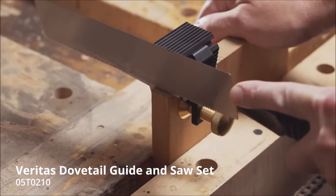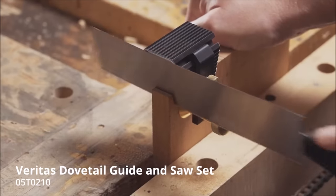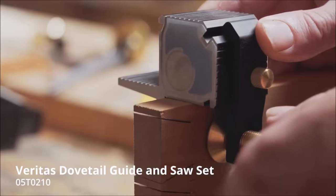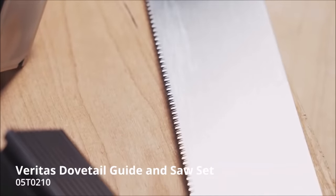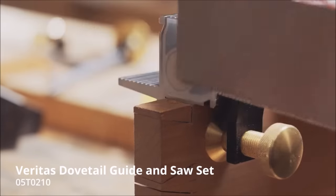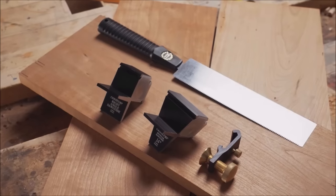The guide system accommodates a wide range of material thicknesses, from 1/4 inch to 1 inch, offering versatility for various projects. It comes in traditional ratios suitable for both softwood and hardwood, with the flexibility to use either ratio on your wood of choice. Whether you're a woodworking professional or a passionate hobbyist, the Veritas Dovetail Saw Guide System ensures that you can effortlessly craft beautiful dovetail joints, thanks to its precision, compatibility with various saws, and detailed instructions.